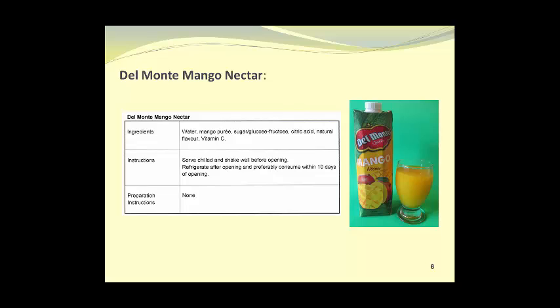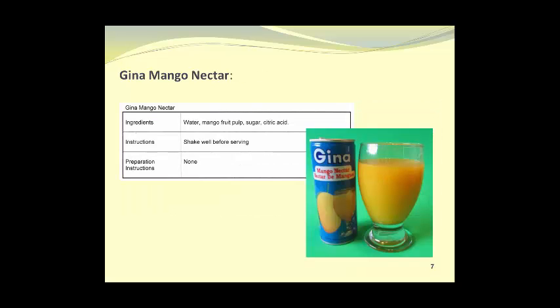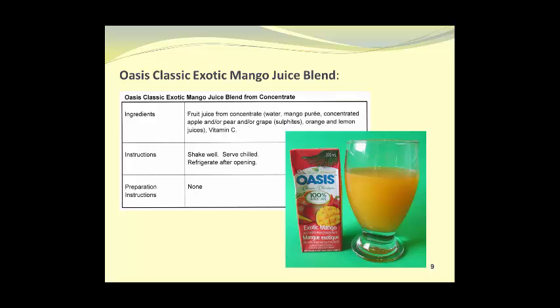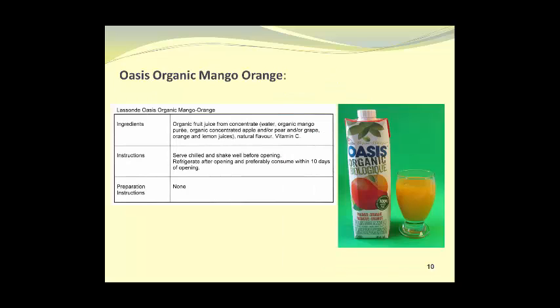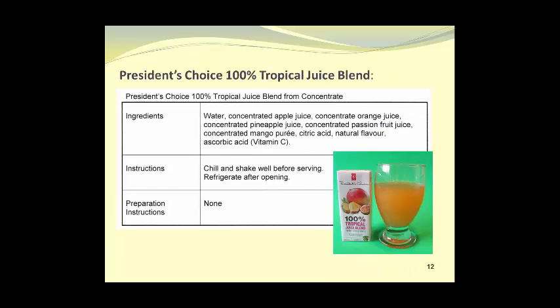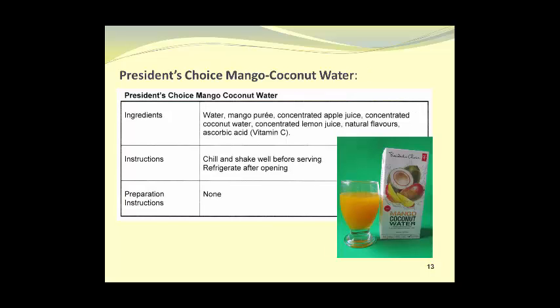Del Monte Mango Nectar. Gina Mango Nectar. Nestle Mango Green Tea. Oasis Classic Exotic Mango Juice Blend. Oasis Organic Mango Orange. Ocean Spray Cran Mango Cranberry Mango Cocktail. President's Choice 100% Tropical Juice Blend. President's Choice Mango Coconut Water.